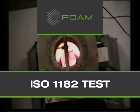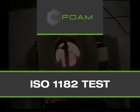The ISO 1182 test for non-combustibility is considered one of the most grueling tests for material undergoing fire qualification testing. The seafoam specimen, 45 millimeters in diameter and 50 millimeters high, is placed in the combustion chamber that has been stabilized at 750 degrees Celsius.